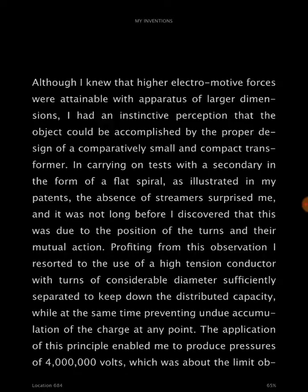Profiting from this observation, I resorted to the use of a high-tension conductor, with turns of considerable diameter sufficiently separated to keep down the distributed capacity, while at the same time preventing undue accumulation of the charge at any point.